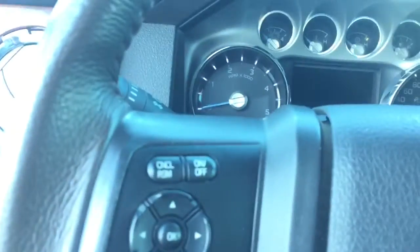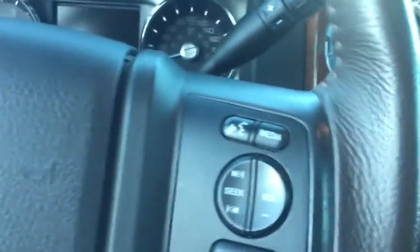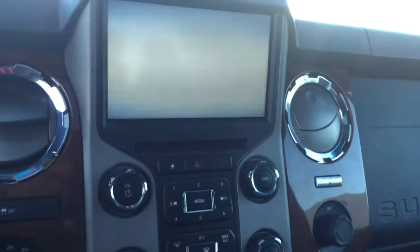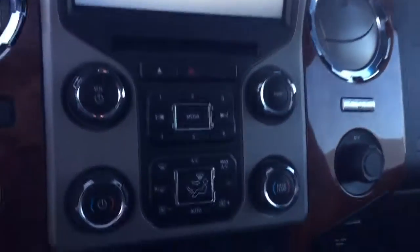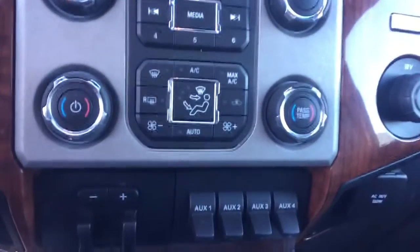On the steering wheel we have cruise control, media controls, and Bluetooth capability. There's a screen display with AM FM radio, Sirius XM radio, a rearview backup camera, CD player, navigation, and dual climate controls.